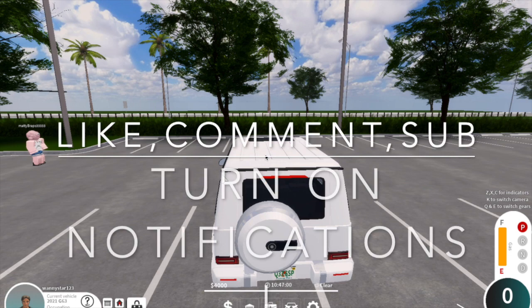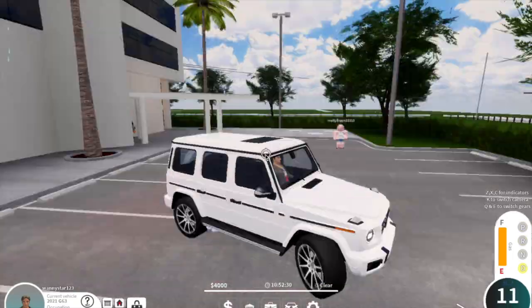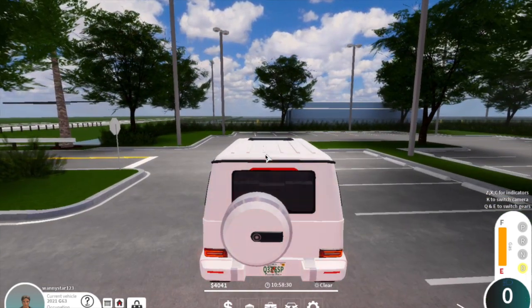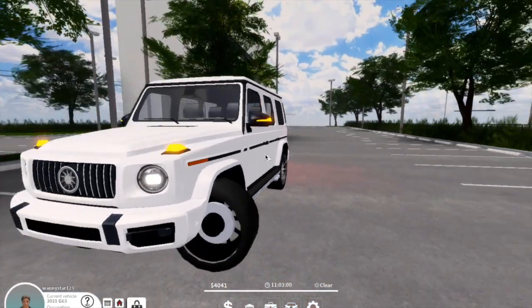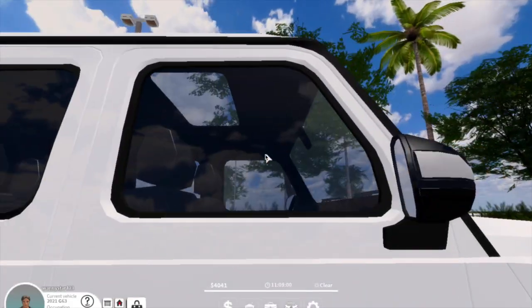Hello everybody and welcome back to my channel! Today we are back in Pembroke Pines Florida for a huge update. One of the new luxury cars they added was the 2021 G63 AMG, so let's step outside the vehicle and take a look at it. Wow, this is absolutely a gorgeous vehicle — one of my dream cars.